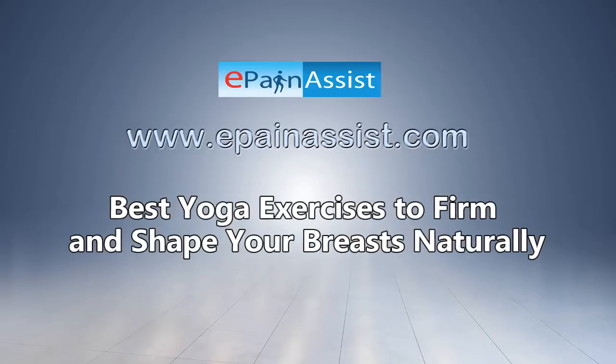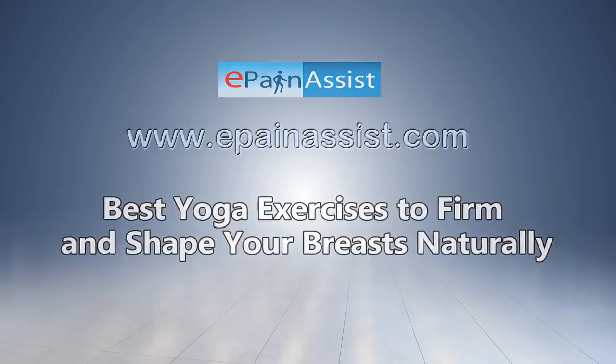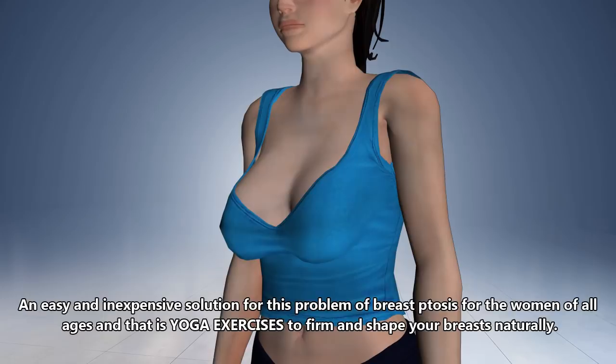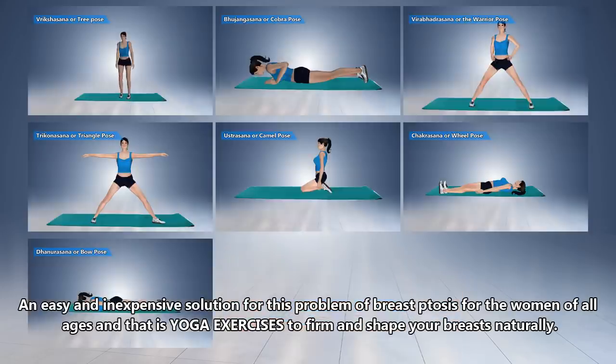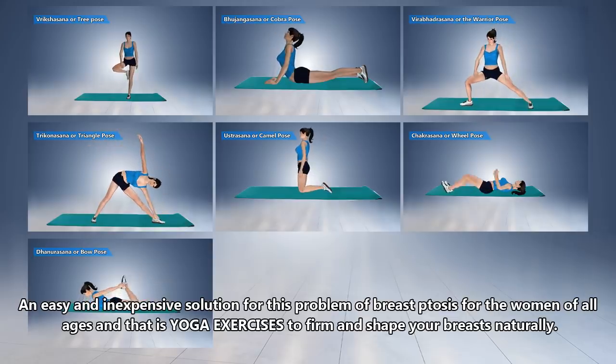Best Yoga Exercises to Firm and Shape Your Breasts Naturally. An easy and inexpensive solution for the problem of breast ptosis in women of all ages is yoga exercises to firm and shape your breasts naturally.